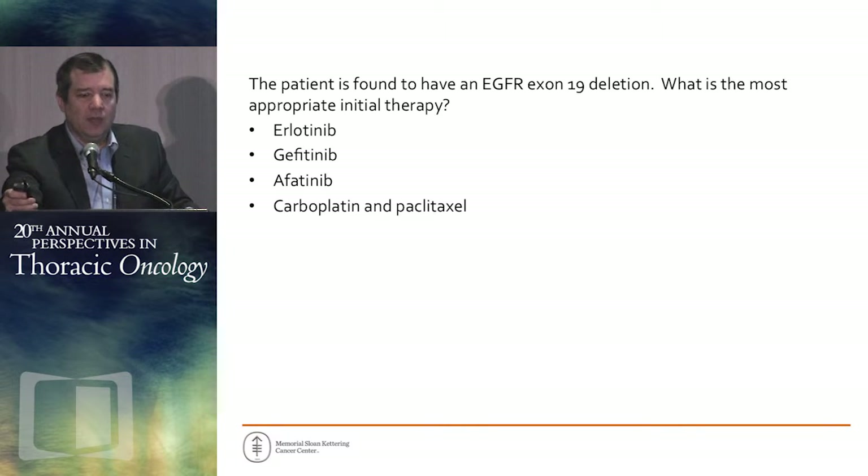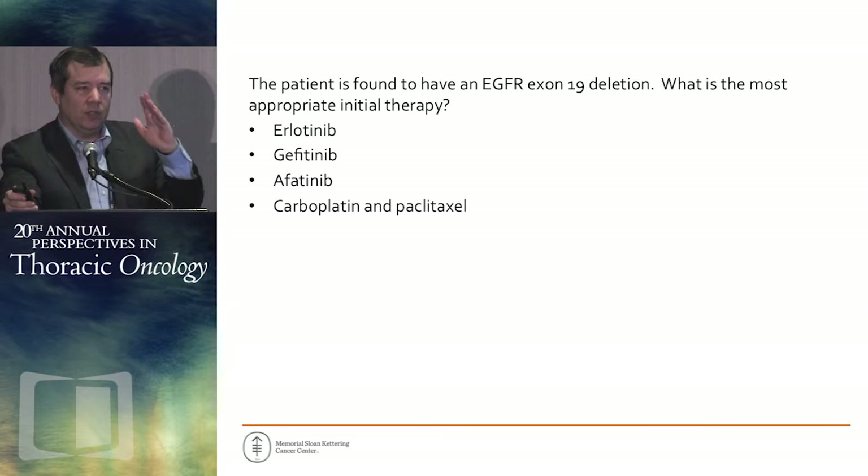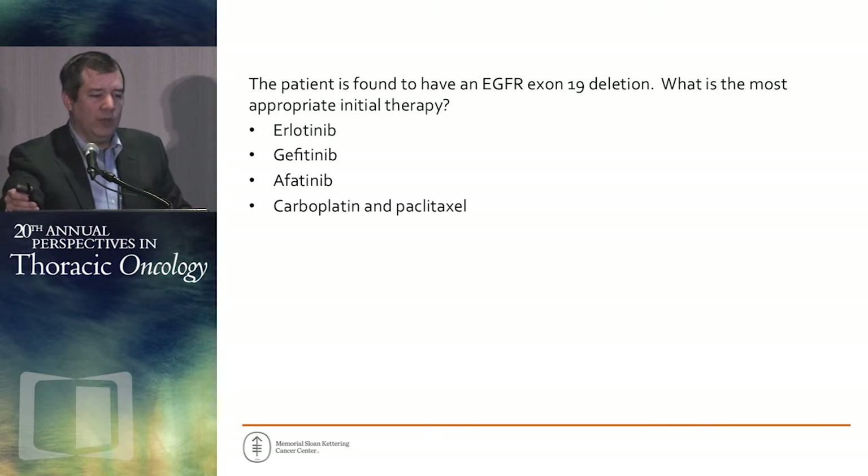The patient is found to have an EGFR exon 19 deletion. What's the most appropriate initial therapy? The options are erlotinib, gefitinib, afatinib, or — EGFR mutation be damned — carboplatin and paclitaxel.